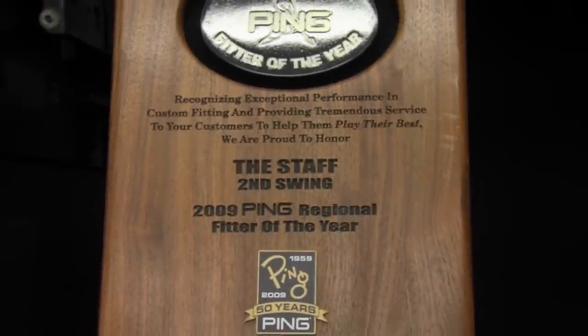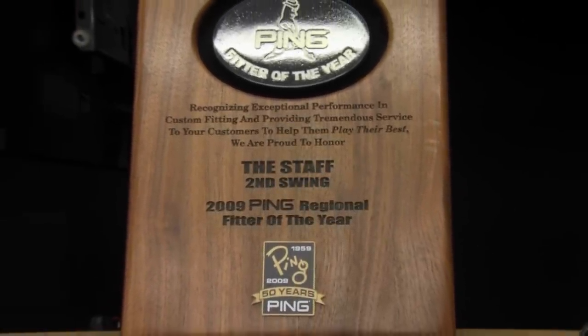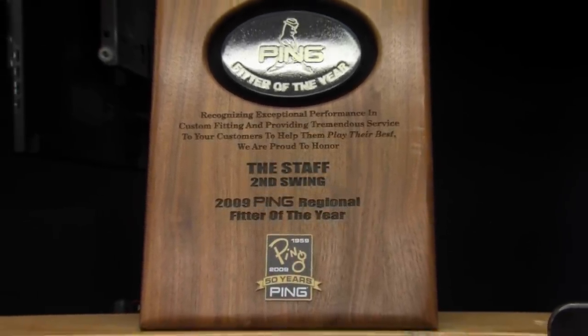At Second Swing, as 2009 and 2012 Ping Regional Fitters of the Year, it's a really important piece for Second Swing because it showcases our technology and the work that we put in for the customer to ensure that they're fit properly and have the best equipment for their game.